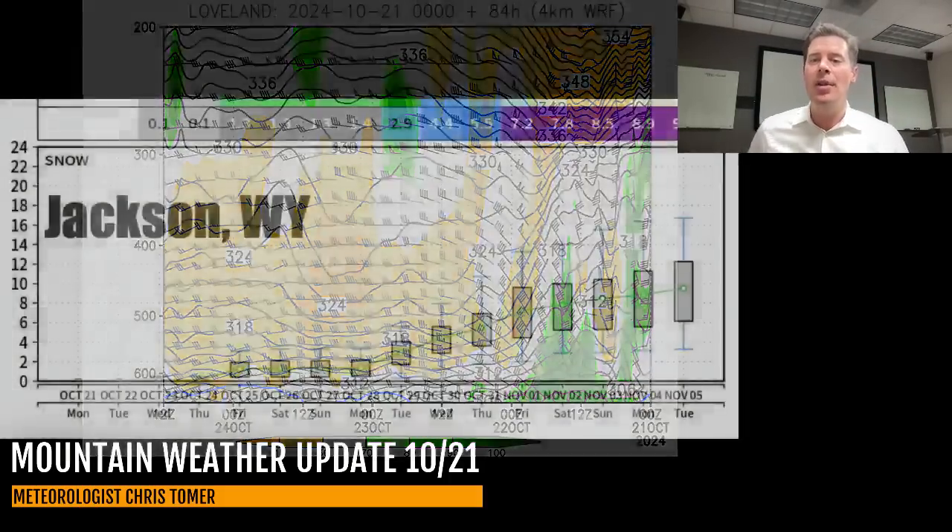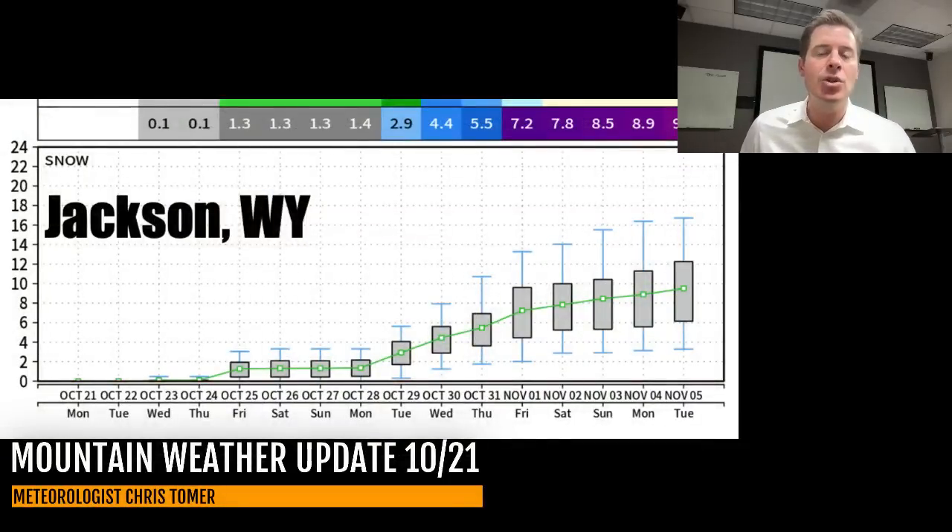Up in Jackson, Wyoming, here's the 15-day snow forecast from the ensembles. You can see the snow probabilities and chances all start to accelerate after about October 27th. So that's when the best snow probability comes in — with that pattern shift after October 27th. But you're probably going to get some with wind this Thursday as well.